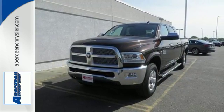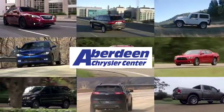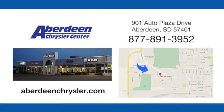Test yours now. Aberdeen Chrysler is your one-stop shop for all of your automotive needs, conveniently located at 901 Auto Plaza Drive in Aberdeen, South Dakota.